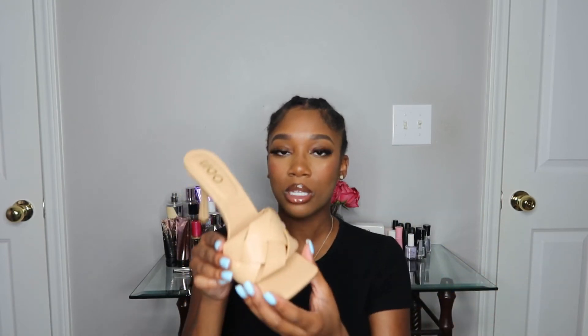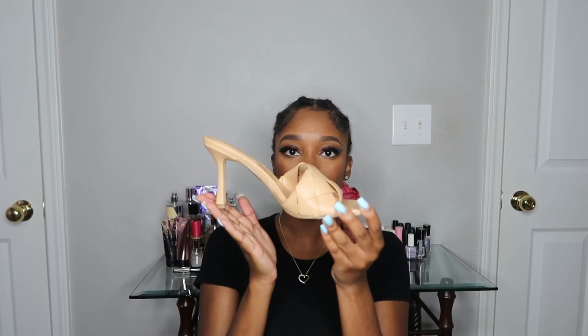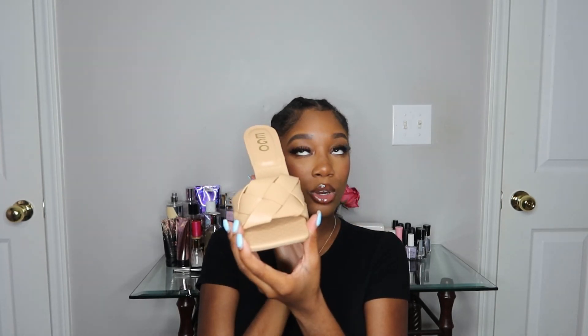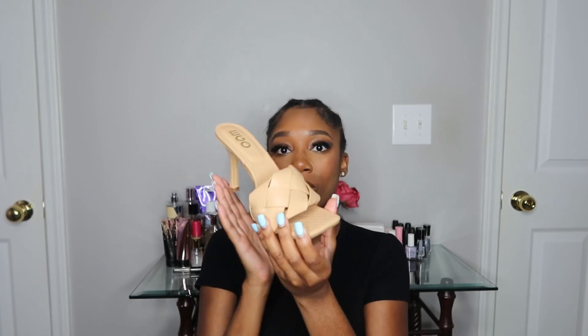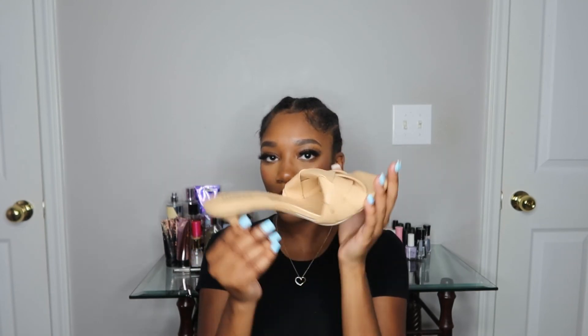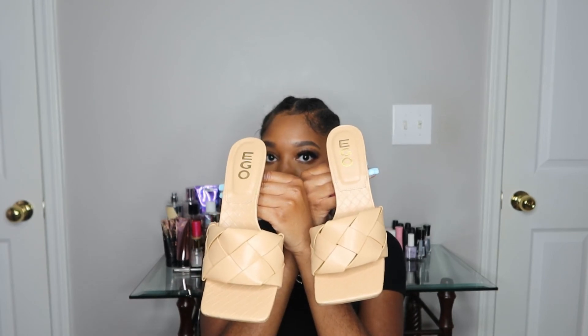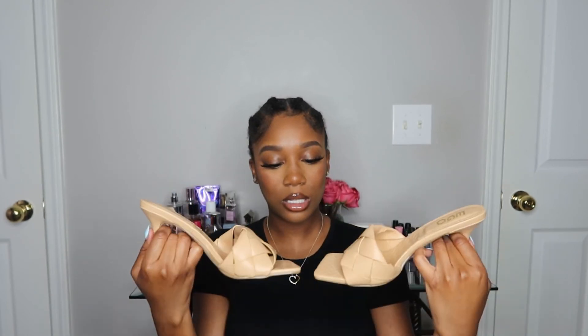I had to get a nude color because all the other shoes I bought were super colorful. It's something to keep it toned down — nudes are always great for that when you want to tone down a look. So I'm excited to see what outfits I put together with these.